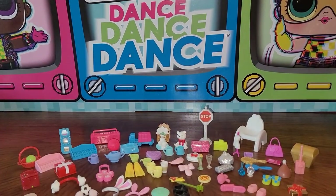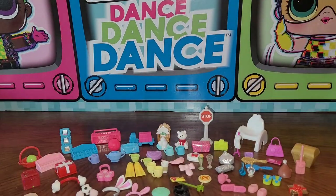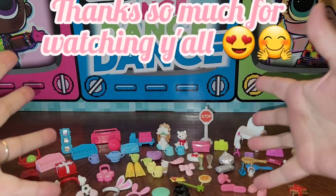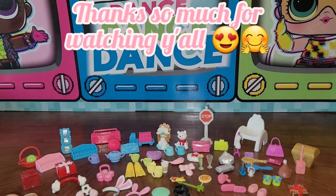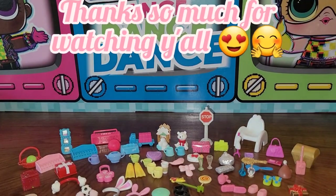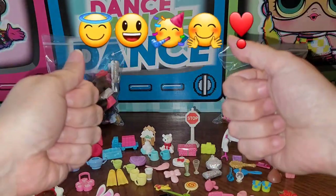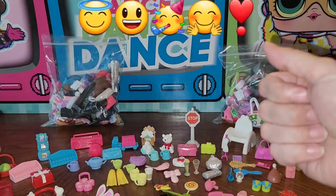Oh so much stuff! So many little accessories — laying them all out for you guys took forever, but I wanted to do it because you asked for it and I thought it would be awesome. I hope you enjoy this long video. This is the last of the accessories from that haul — there are accessories from other hauls but that's for another day. I hope everyone watching is well, happy, and safe.